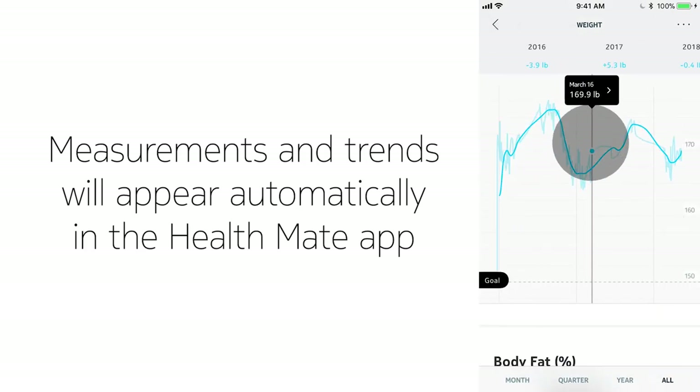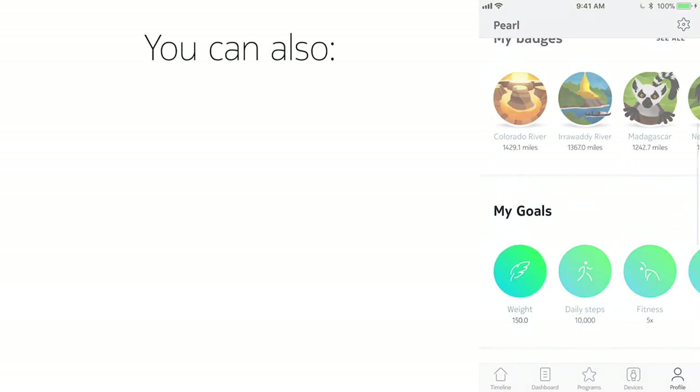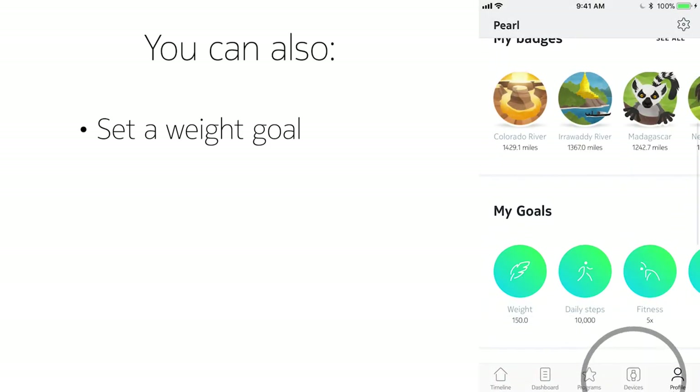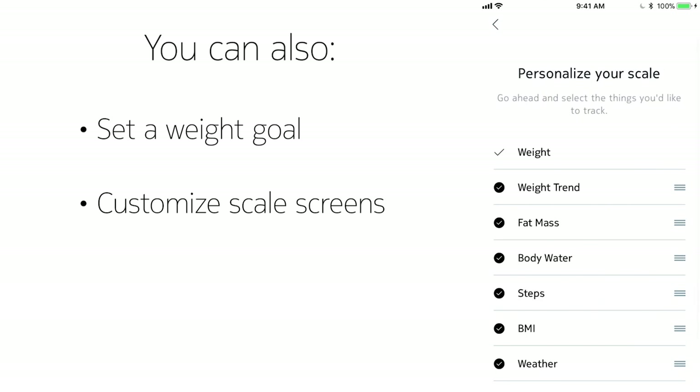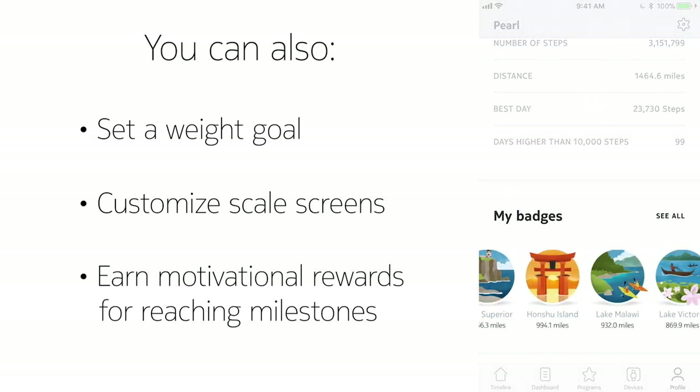Every weigh-in is tracked and your measurements and trends will automatically appear in the HealthMate app via Wi-Fi or Bluetooth. You can also set a weight goal, customize your scale screens, and you'll get motivation and rewards for reaching milestones.